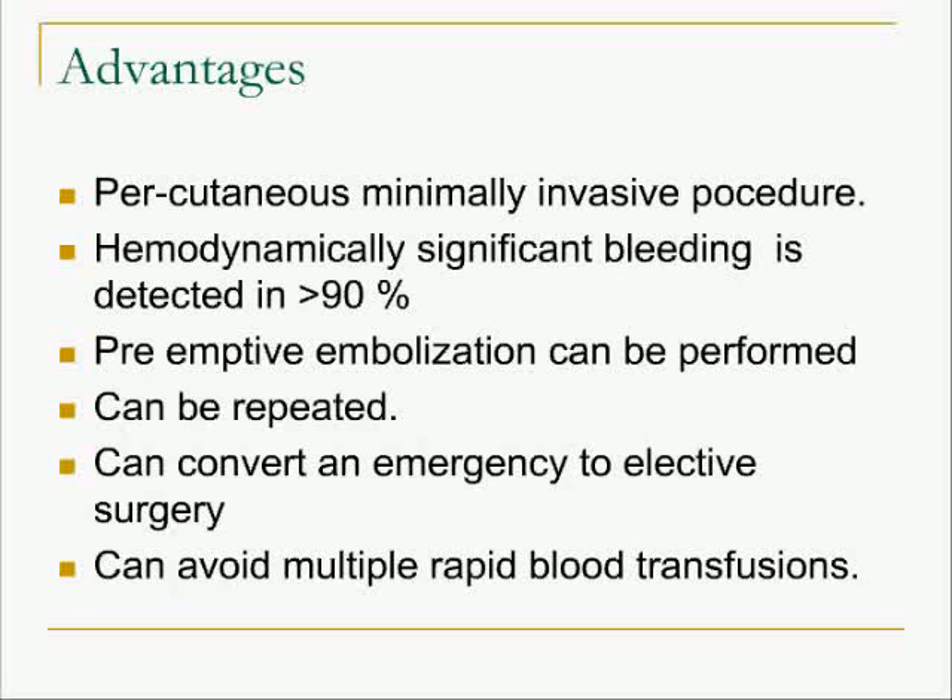What is the advantage? It is a percutaneous and minimally invasive procedure, so we don't need general anesthesia. In hemodynamically significant bleeding, one can find out the site of bleeding in close to 90% of patients. You can convert an emergency to an elective surgery and avoid multiple blood transfusions, all of which contribute to the survival of the patient.